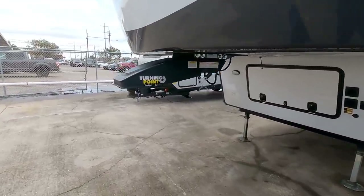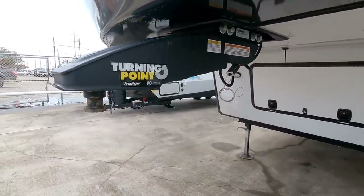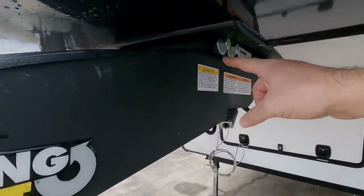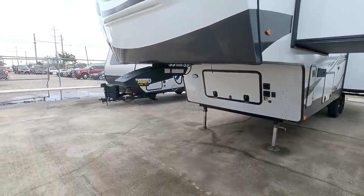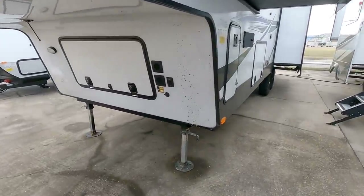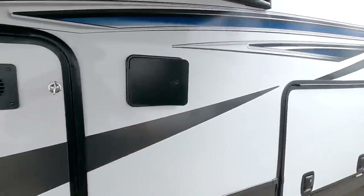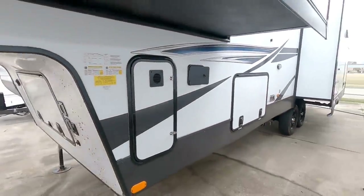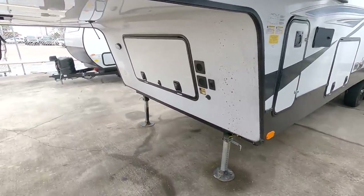This has the new Trail Air LCI Turning Point hitch, which is a really interesting hitch design. It basically rotates right here and is used for shorter bed trucks, so if you don't have an eight-foot bed truck you can utilize this in a truck with a shorter bed. Coming back here are your controls for your auto leveling system - very nice. You're starting to see these smaller units come with auto leveling as an option, which is great.